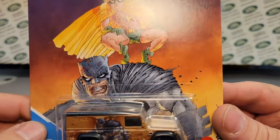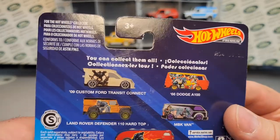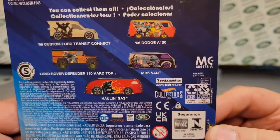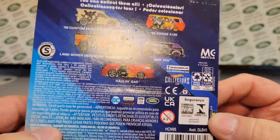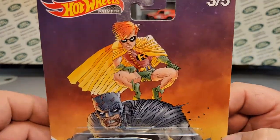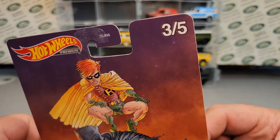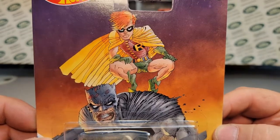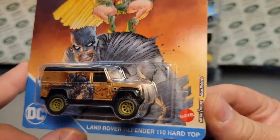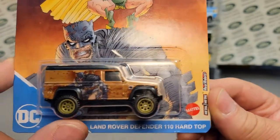This is the Hot Wheels Premium — the DC Comics Batman series. I don't think they call it a certain series, but it's the comic Land Rover, or comic Batman series. Hot Wheels Premium. This is car three of five. And as you can see, there's some crazy Batman stuff going on. Land Rover Defender 110 Hard Top from DC Comics — metal on metal, real riders from Mattel. Check. It. Out.